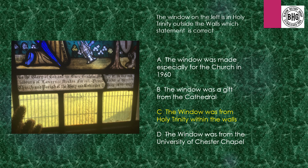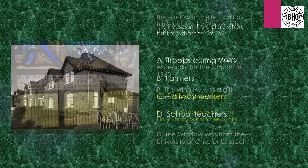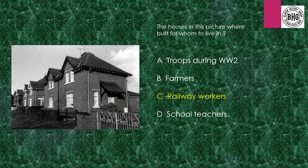Answer related to church window: The actual church window came from Holy Trinity Within the Walls, which is the Guildhall — that was the original Trinity Within the Walls, Watergate Street. Answer 17: The houses in the picture — who were they built for? The answer was railway workers, very close to Blakon Railway Station.